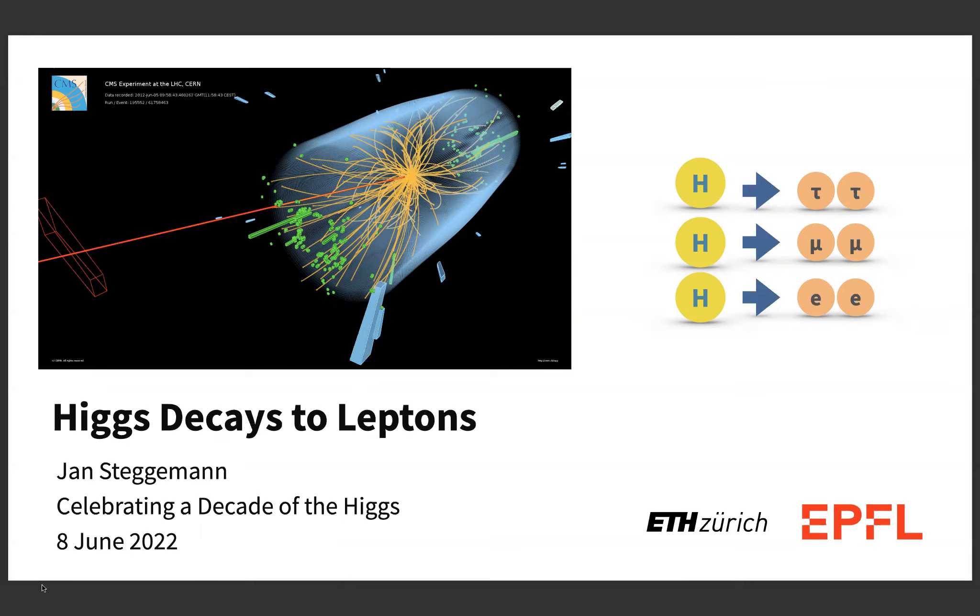Looking at the agenda, this is one of the easier topics because there are only three leptons. Electrons are so light that they are very difficult to see in Higgs boson decays unless they are very non-standard model-like. So we'll mostly be talking about Higgs decays to tau leptons and to muons. Higgs decays to tau leptons are one of our main handles to constrain the Higgs coupling to fermions overall. The muons are our best handle to check the couplings to the second generation. For charm quarks this may be possible at the LHC, but it will still be a while, whereas for muons we are kind of at the verge of discovery with 1.3 sigma.